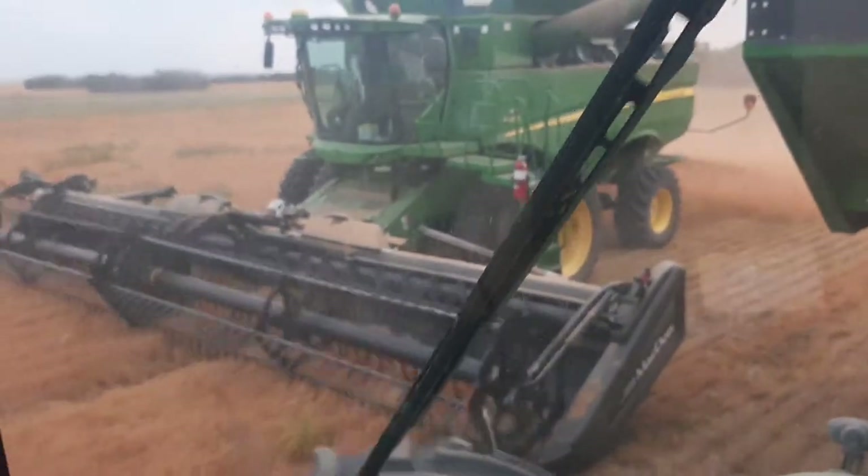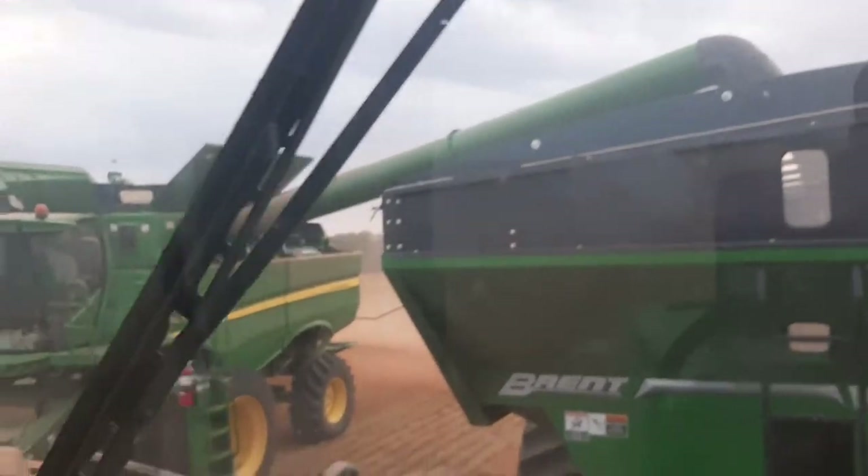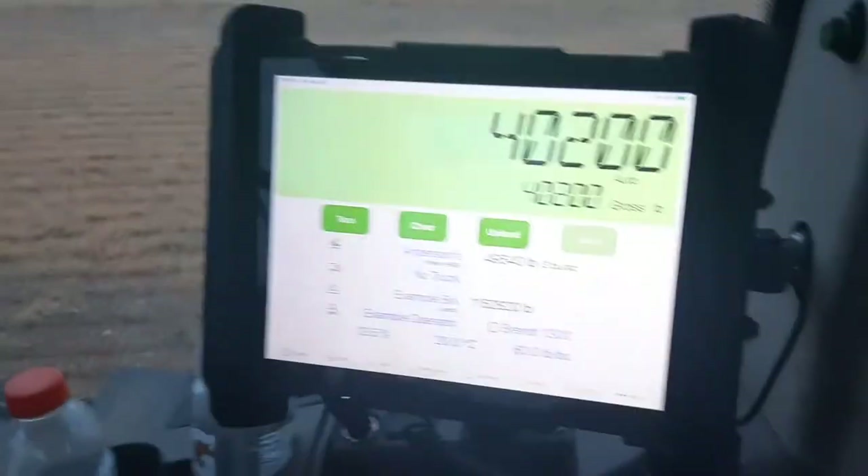Not only did they let me in the grain cart, but they let me unload on the go. They must trust me — that or they're pretty hard up. Okay, I'm all lined up to the semi. So all you do is unload empty cart.